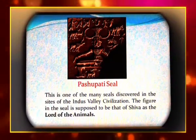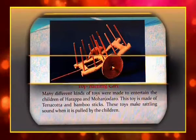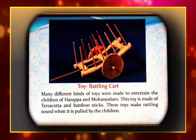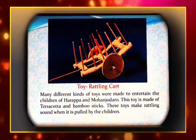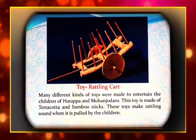The Pashupati Seal is one of the many seals discovered at the site of the Indus Valley civilization. The figure in the seal is supposed to be that of Shiva as the lord of the animals. Many different kinds of toys were made to entertain the children of Harappa and Mohenjo-daro. This toy is made of terracotta and bamboo sticks.